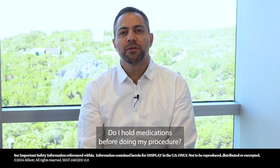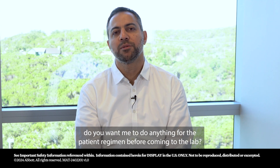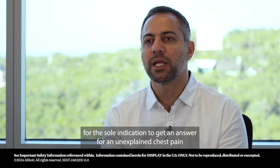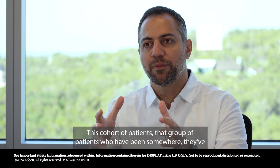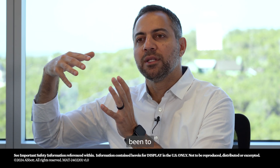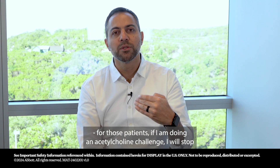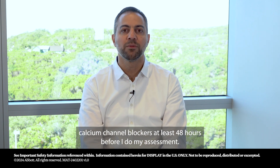Do I hold medications before doing my procedure? Your physicians will ask whether you want them to do anything for the patient's regimen before coming to the lab. We have to understand the background of microvascular dysfunction. Some patients are referred for the sole indication of getting an answer for unexplained chest pain for many years — patients who have been to many physicians, cardiologists, and emergency rooms looking for an answer. For those patients, if I am doing an acetylcholine challenge, I will stop calcium channel blockers at least 48 hours before my assessment.